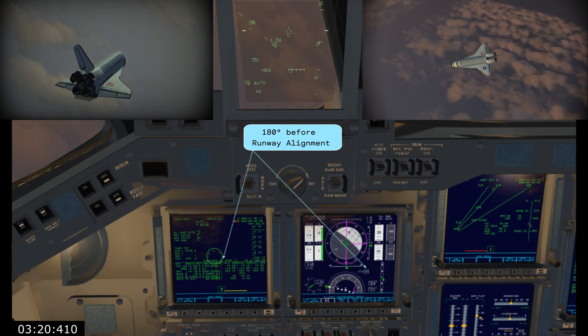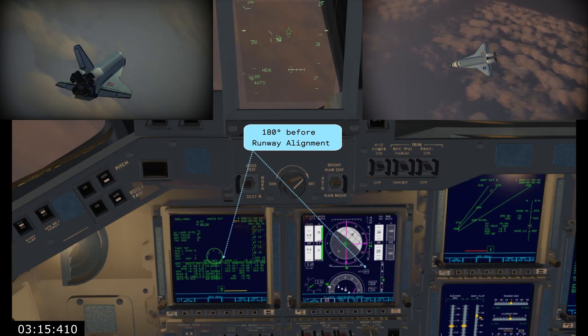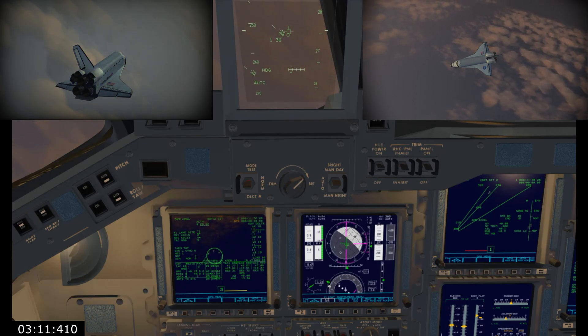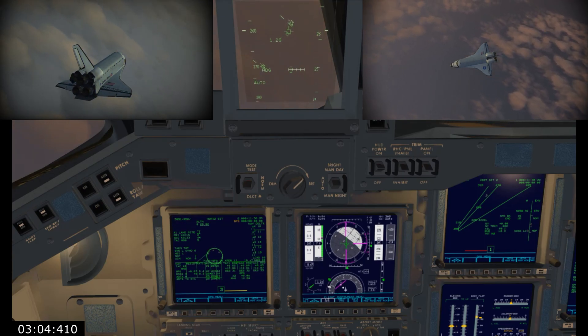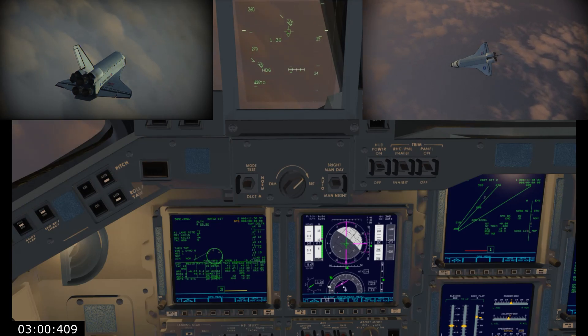Atlantis slightly low at the 180. Capcom Chris Ferguson reporting on Atlantis' ground track as it makes its heading alignment circle turn into Kennedy Space Center's runway 33. The shuttle also just announced its arrival at the space shuttle landing facility with subsonic booms.